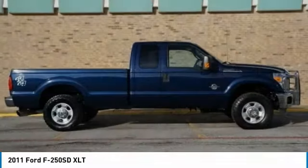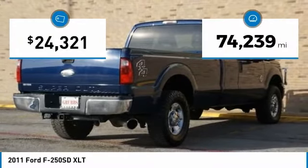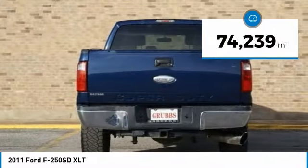Ford F-250 Super Duty is priced below $25,000. This vehicle has less than 75,000 miles.